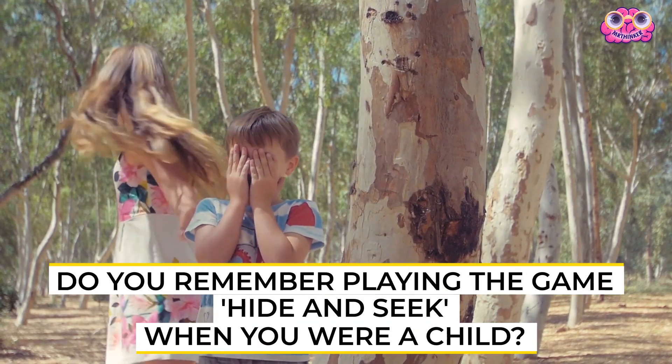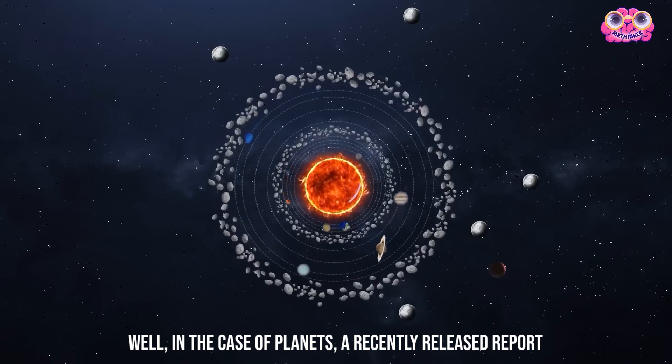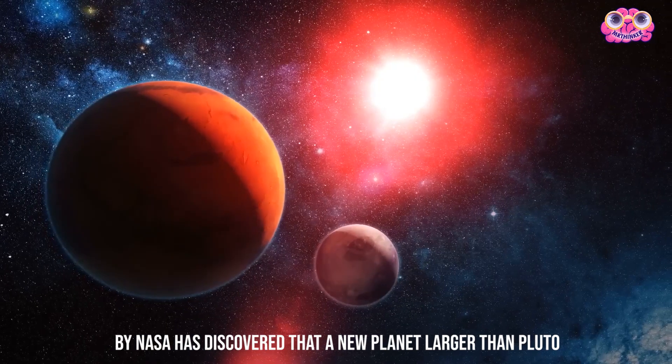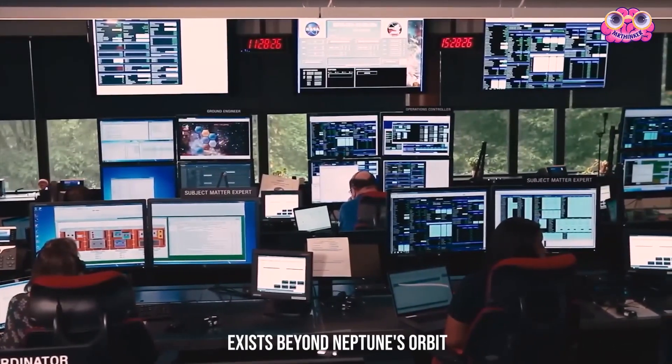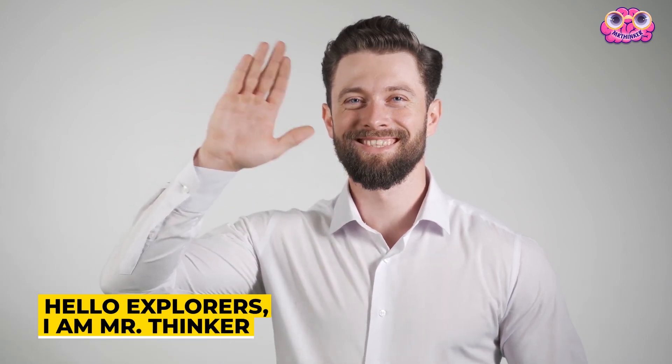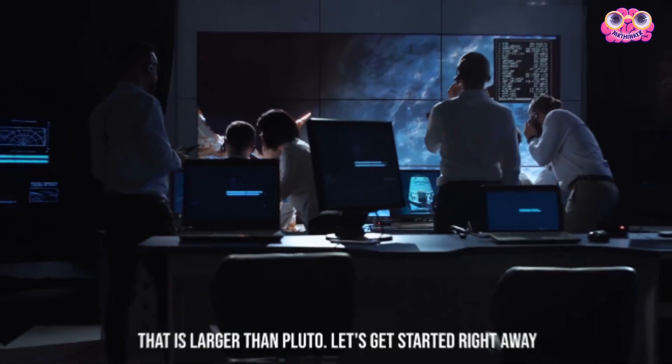Do you remember playing the game hide-and-seek when you were a child? Well, in the case of planets, a recently released report by NASA has discovered that a new planet larger than Pluto exists beyond Neptune's orbit, another popular hide-and-seek object. Hello, explorers. I'm Mr. Thinker, and I will let you know about NASA discovering the 10th planet larger than Pluto.